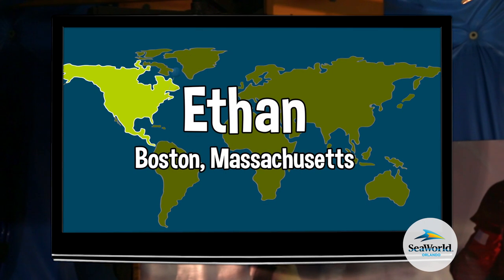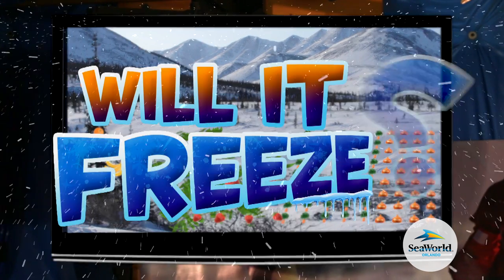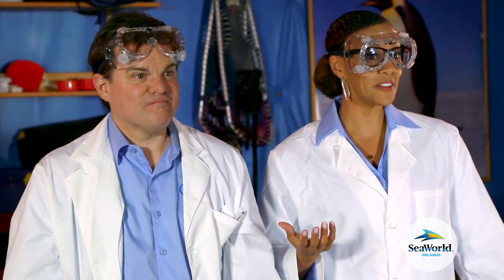Today's question comes from Ethan in Boston, Massachusetts, and he wants to know if fresh fruits and vegetables can grow in Antarctica. Well, Ethan, let's find out.